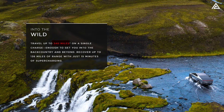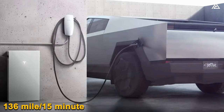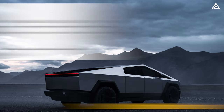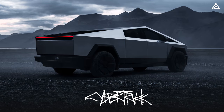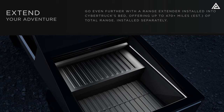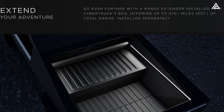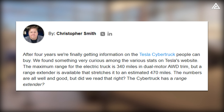The AWD Cybertruck can cover up to 340 miles on a single charge and recharge up to 136 miles of range in just 15 minutes of supercharging. The rear-wheel-drive Cybertruck is estimated to have a 250-mile range and accelerates from 0 to 60 in 6.5 seconds, but is slated to be available in 2025, while AWD and Cyber Beast versions are expected for delivery in 2024. The Cybertruck also has a range extender option — the Cyber Beast with range extender can go over 440 miles, and the AWD Cybertruck over 470 miles.